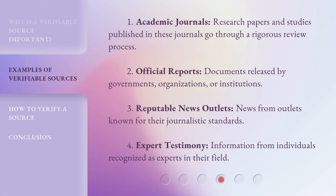Examples of verifiable sources include: 1. Academic Journals — research papers and studies published in these journals go through a rigorous review process. 2. Official Reports — documents released by governments, organizations, or institutions. 3. Reputable News Outlets — news from outlets known for their journalistic standards. 4. Expert Testimony — information from individuals recognized as experts in their field.